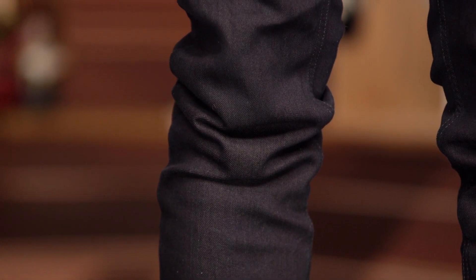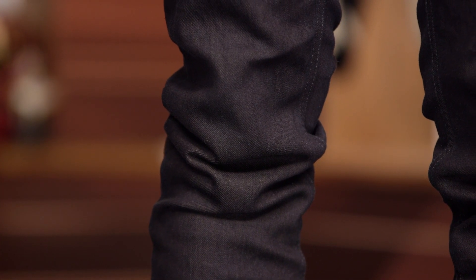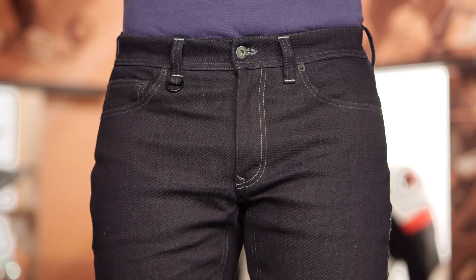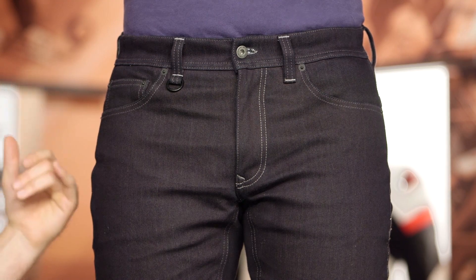From an impact protection standpoint, you are getting CE-rated Level 1 armor at the knees included with the jeans. Hip armor is available but sold separately — you can add it if you'd like. Working your way down the front, it's a traditional five-pocket jean. There is a little key hook on the front belt loop if you want to have your keys hooked there, though personally I like to hook my keys to the back.